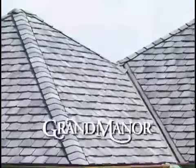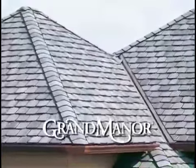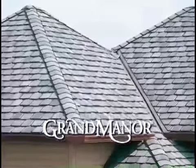When you drive down the street and you see a grand manor or an architectural shingle that's got that much depth and that much definition, it definitely makes a statement. And what happens every day when you drive up to your home? What do you see?